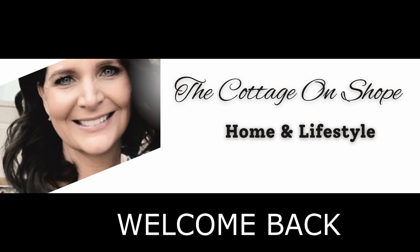Hey y'all, welcome back to the Cottage Owned Show. My name is Sandy. Thanks so much for stopping by.